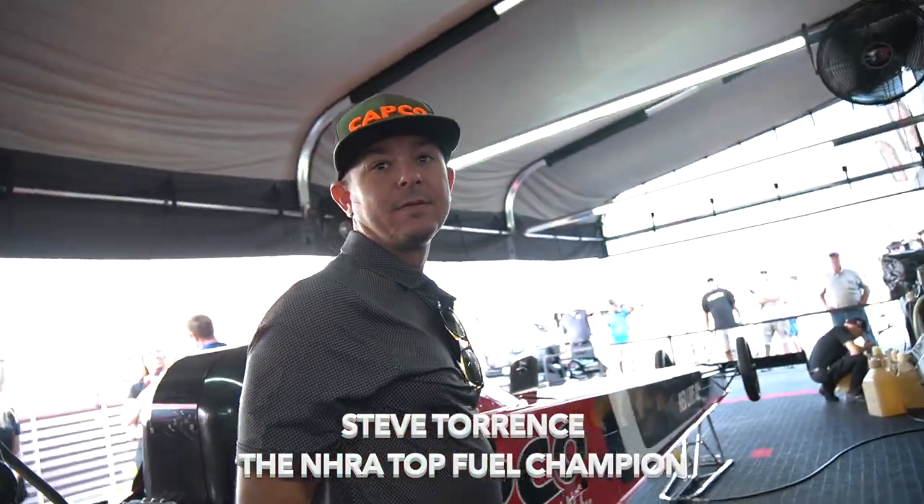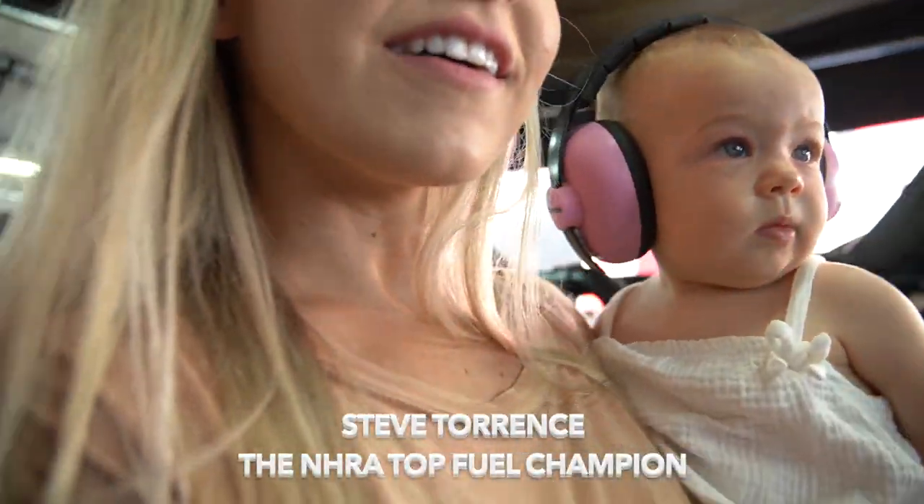How fast are you going? 330. 330 miles an hour. Thank you.